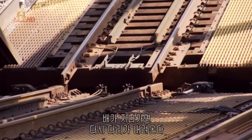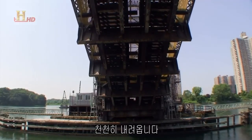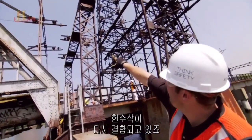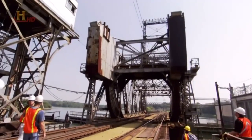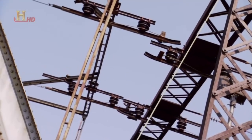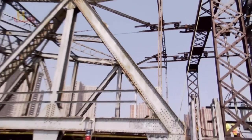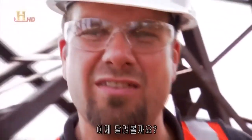Once the boats have passed, they put the bridge back together again. The catenaries come back down nice and easy and reconnect. Let's run some trains.